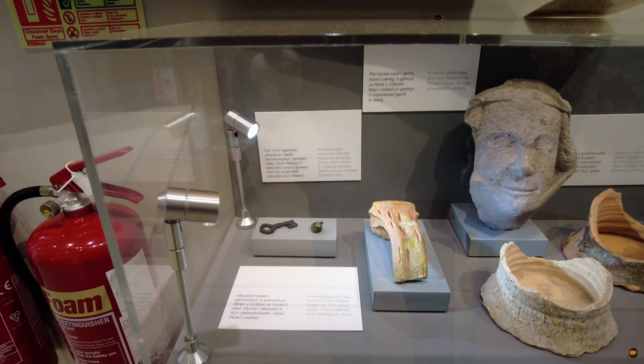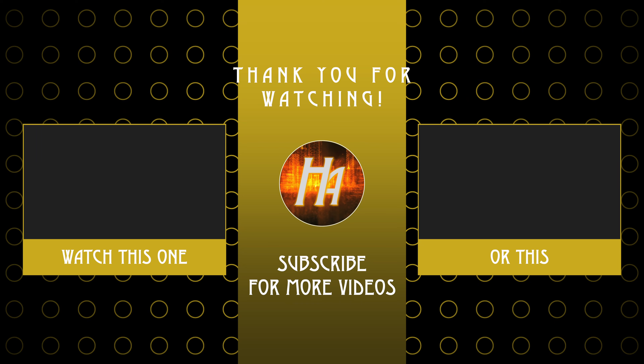Thank you for joining us on this fascinating journey through Denby Castle. We hope you've enjoyed delving into its rich history and uncovering its secrets. Don't hesitate to share your thoughts with us in the comments below. Remember to give us a thumbs up if you've enjoyed the video, and consider subscribing to our channel for more captivating content. Thank you for joining us on this episode.